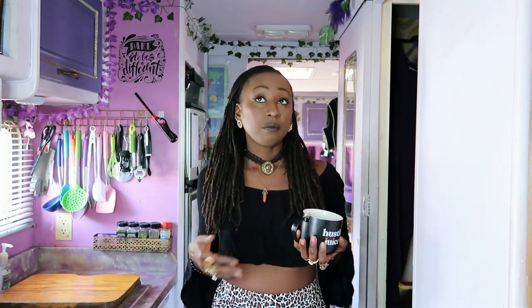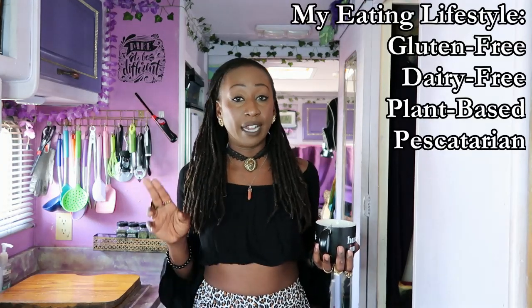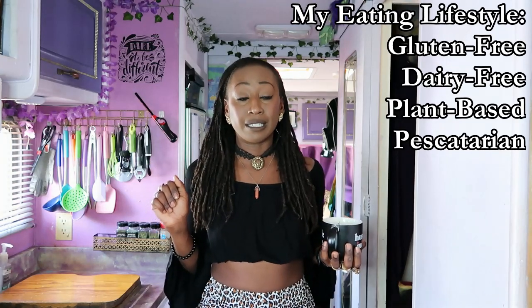Before I show you what I eat, I want to explain my eating style — what most people would consider a diet. This is just my eating lifestyle. For me, I am gluten-free, dairy-free, and I call myself a plant-based pescatarian, so I do eat fish and seafood. Nobody's gonna get me to give up crab legs, okay.